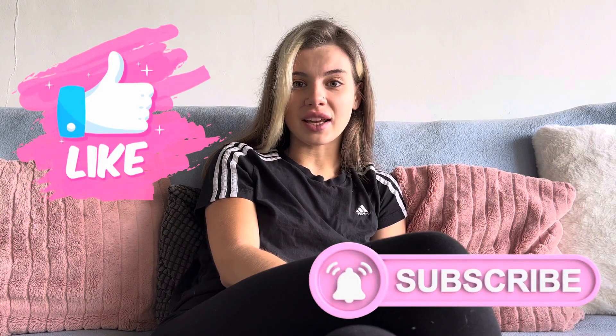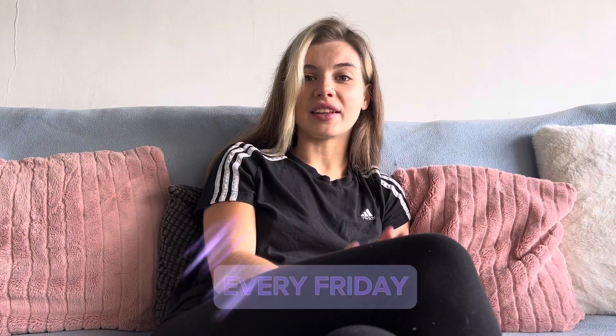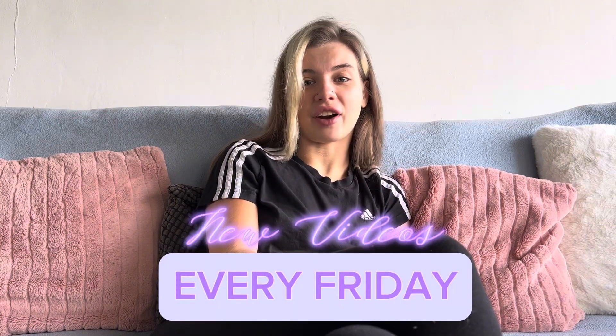So that was part one of this video, I hope you guys enjoyed it. Please leave a thumbs up and subscribe if you liked it — subscribe so you can watch part two and make sure you don't miss out. For part two please put your notification bells on. Don't forget that my uploads are every Friday, so every Friday you'll get a brand new video on my channel. I'll see you guys in the next video — bye darlings!